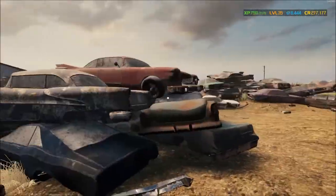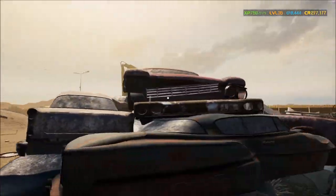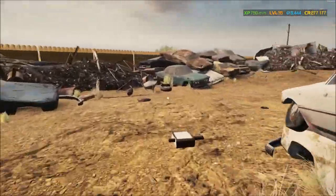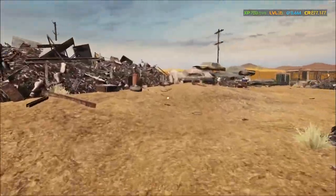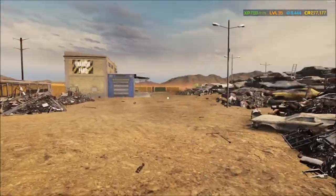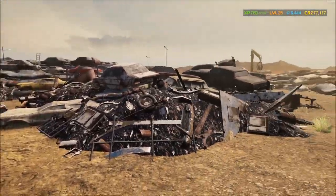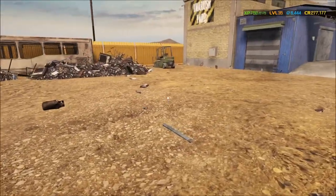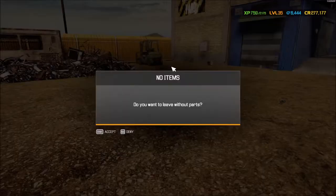Walking around here — that one looks almost like Christine right there. It's a '59 Plymouth Fury. And I think that's it. Let's get back to the garage and cash in on this.